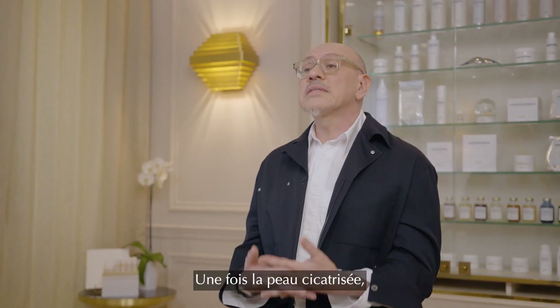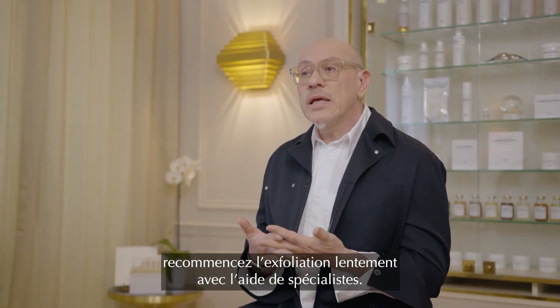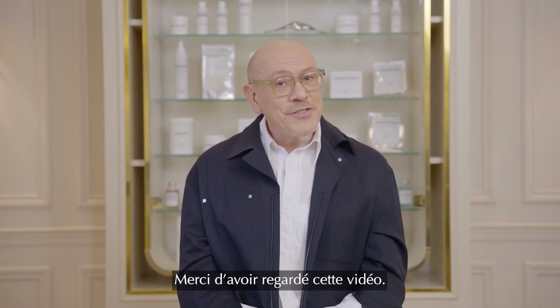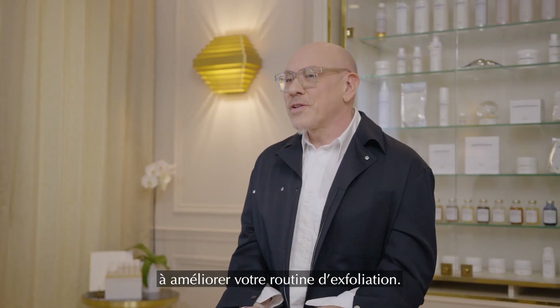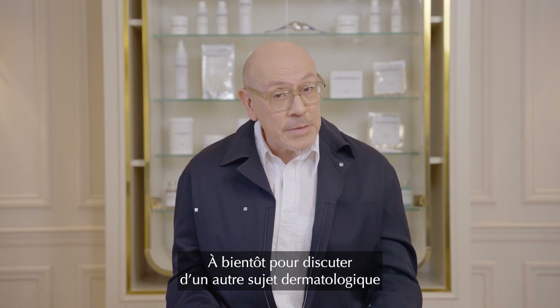Once your skin has healed, reintroduce exfoliants slowly and wisely with the help of an expert. Thank you for your attention. I hope this video has been useful to you to improve your exfoliation routine. See you soon to discuss another dermatological topic with Biologique Recherche.